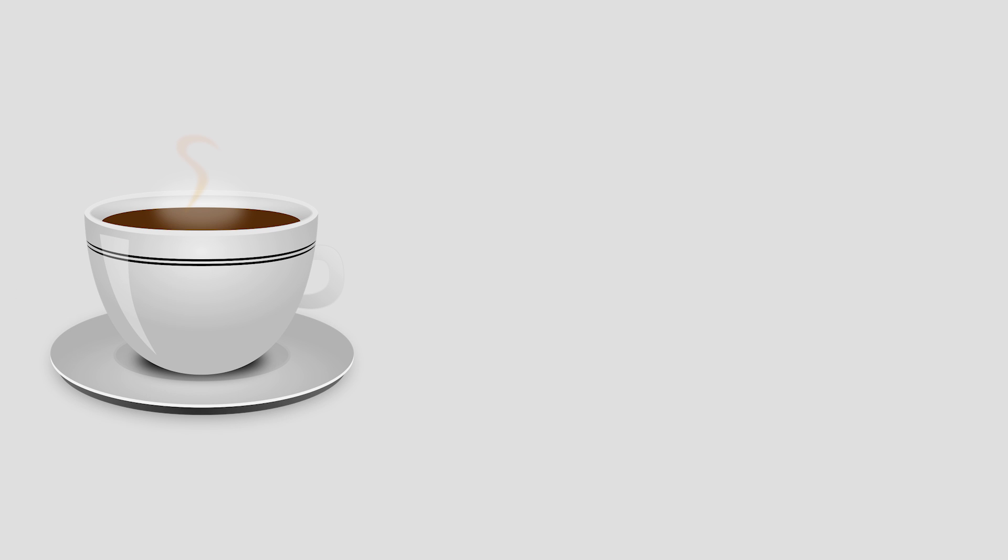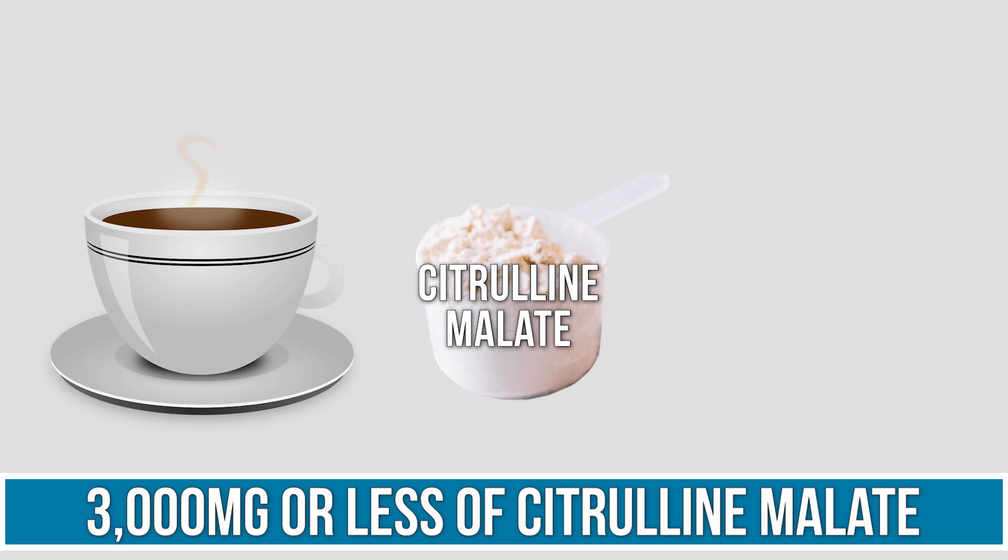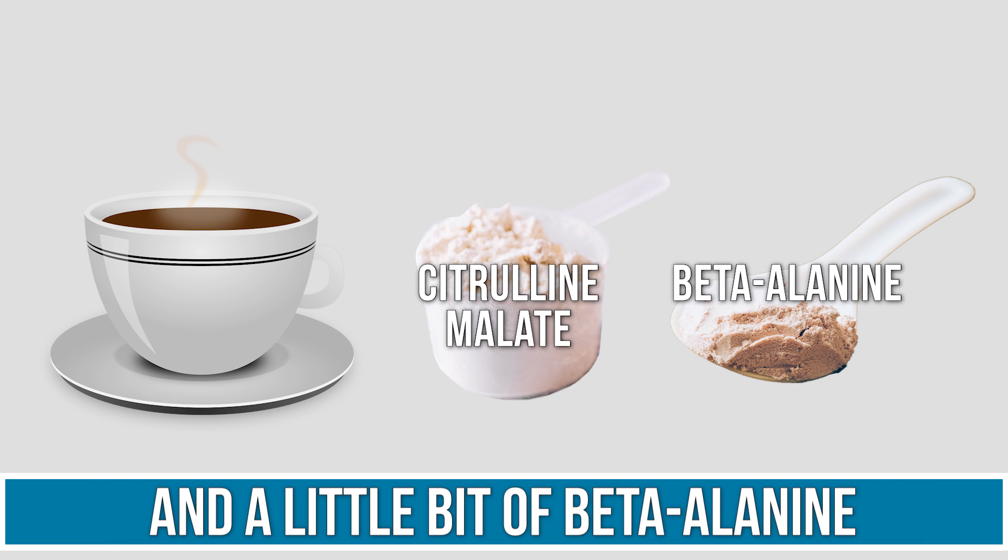If you want to make a fasting-friendly pre-workout, just take some black coffee, add around 3,000 milligrams of citrulline malate, and a little bit of beta-alanine, then mix it all into the coffee. You can get all of that on Amazon super cheap and make your own pre-workout with a similar effect.